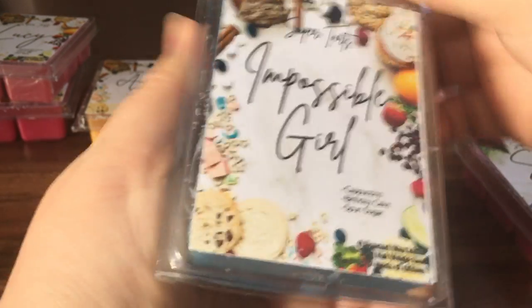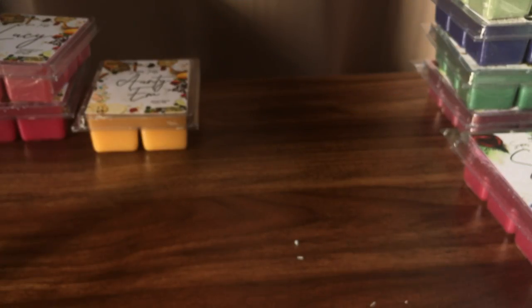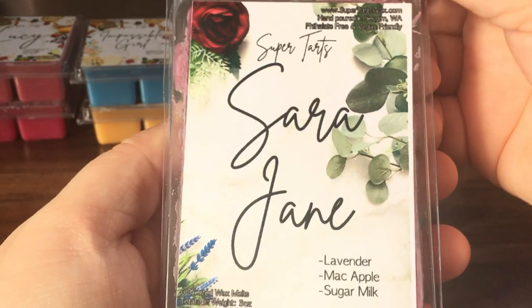Impossible Girl is cappuccino, birthday cake, and spun sugar. I think I've had this one before. I'm mainly getting just a bit of a sweet coffee from that. Sarah Jane is lavender, mac apple, and sugar milk.